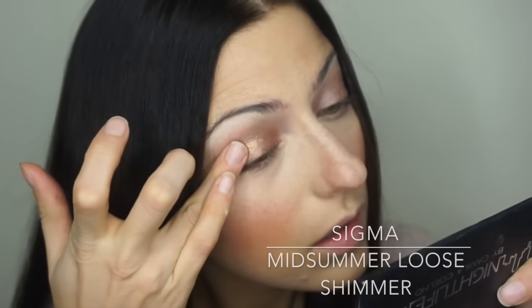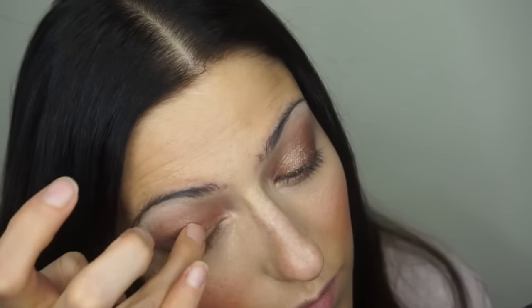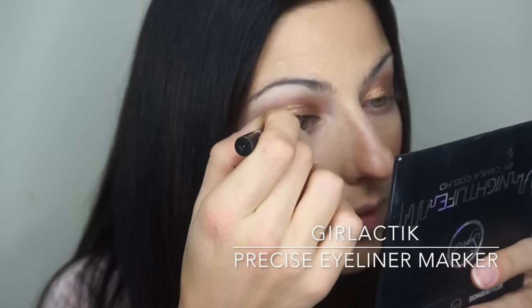Now I'm adding the metallic aspect to my eye with Sigma Midsummer loose shimmer, using my finger. Once I get one layer on, I'm going to use a setting spray to wet my skin and add more of the loose shimmer. And now it's time for the baby cameo — there she is!